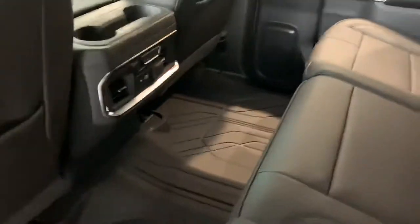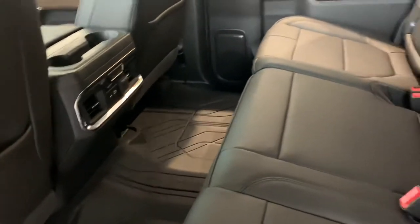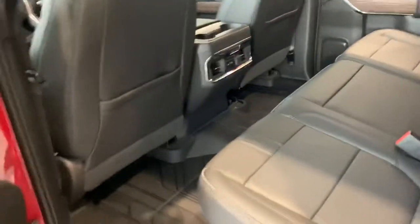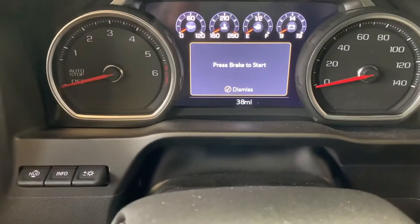Now coming around to the back, we do have a ton of space in here. They did restyle this a little bit — they added a couple of inches, which doesn't sound like a lot, but it feels like a lot. We've got some additional storage space back here as well. Also heated seats in the back, which is super handy on those cold days when you've got family.